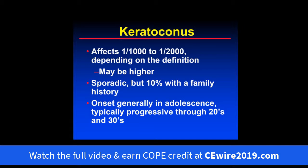Keratoconus affects between 1 in 1,000 and 1 in 2,000 people in the classic definition, but the prevalence may actually be somewhat higher. A recent study out of Norway showed it to be about 1 in 375 to 400 people, depending on the definition. It's thought to be fairly sporadic, but there is about a 10% population with a family history of keratoconus. There is probably somewhat of a genetic component, though it's multifactorial, and cultural components such as eye rubbing running in a family may also play a role.